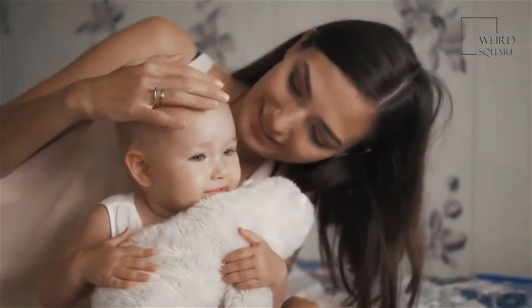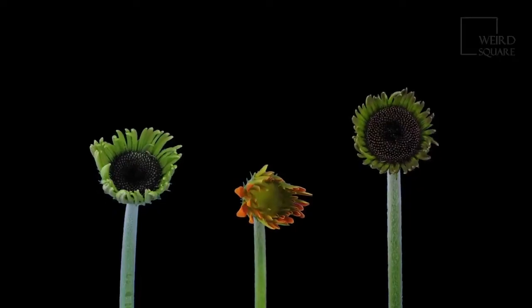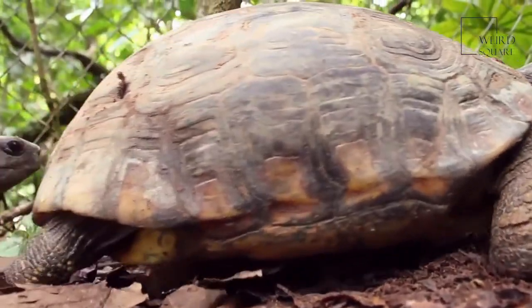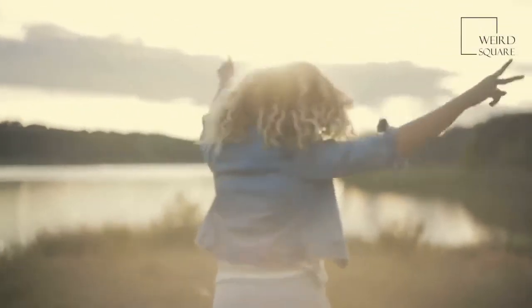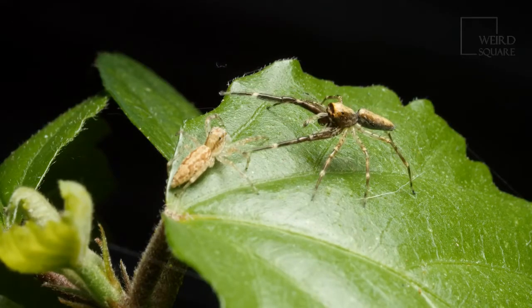Caracals keep to themselves until it's time to mate. One of the most unique caracal sounds is a mating call that sounds sort of like a cough. Several male caracals may fight or compete for the attention of one female; eventually the female chooses a male from the group. After mating, the male leaves so the female caracal can raise the babies on her own.